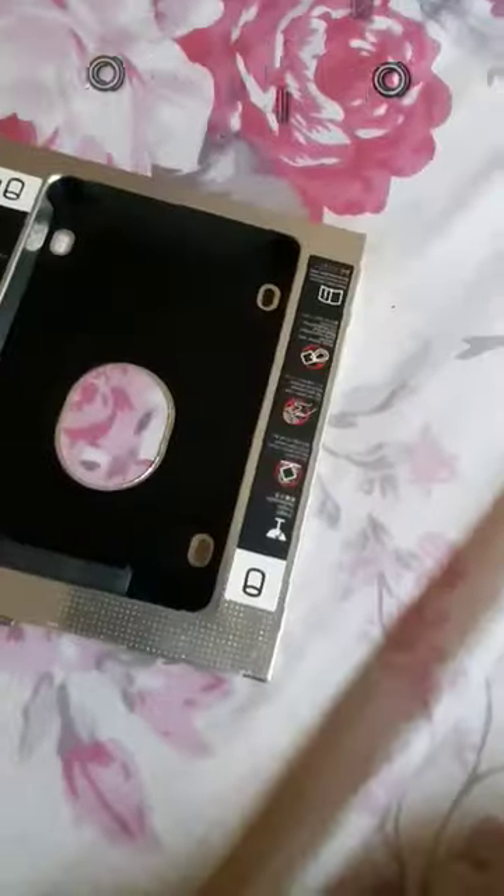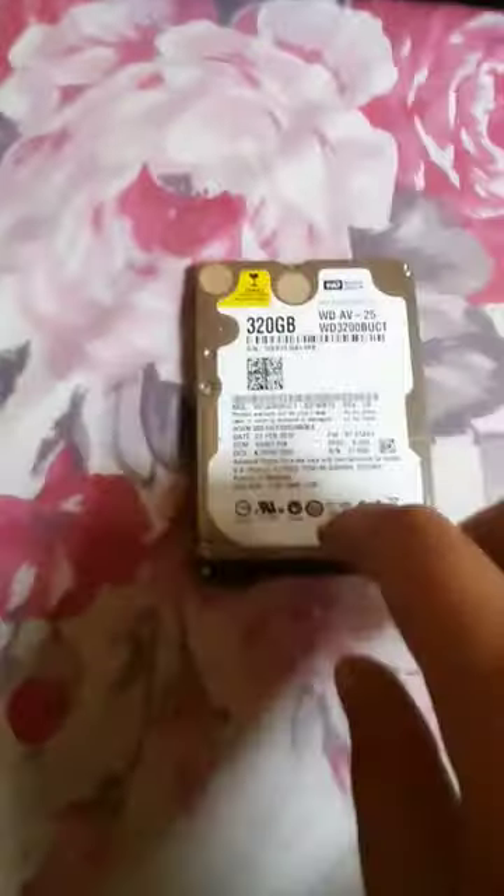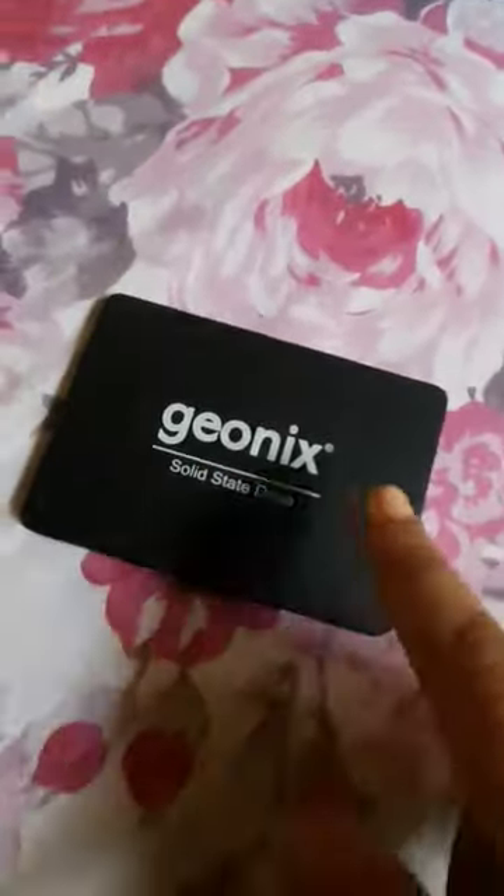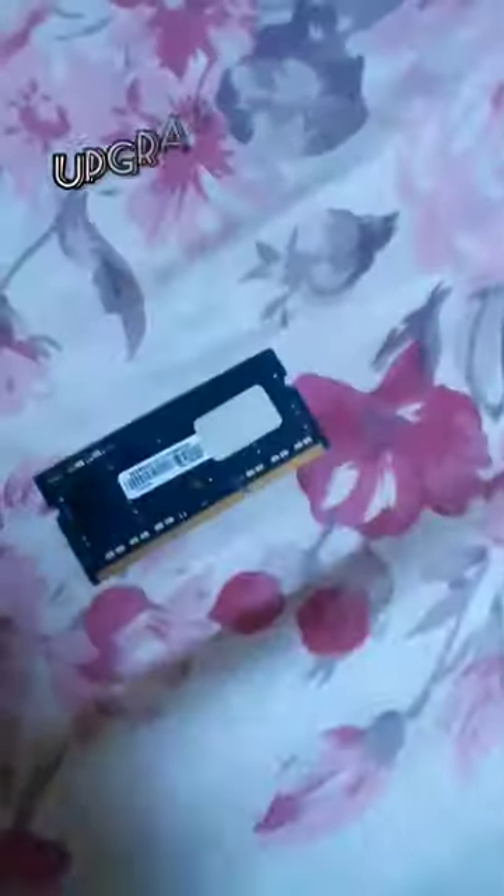Is your computer slow as hell? Not anymore, because these things are gonna make your computer even faster. Replace your mechanical hard drive with a solid state drive, which will make your computer faster by 50%. Upgrade your 2 gigs of RAM with 8 gigs of RAM.